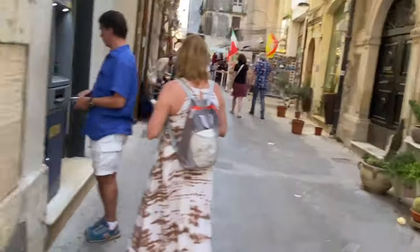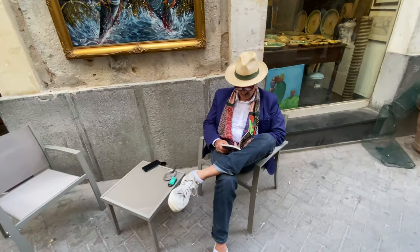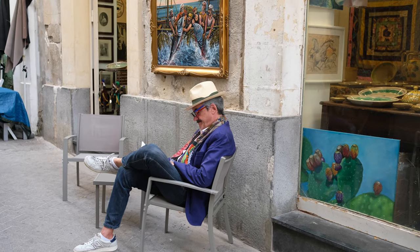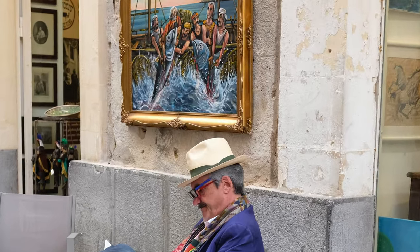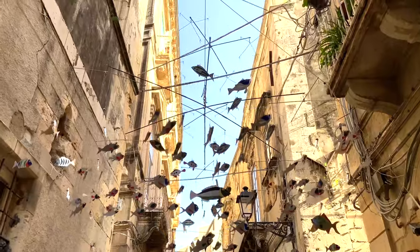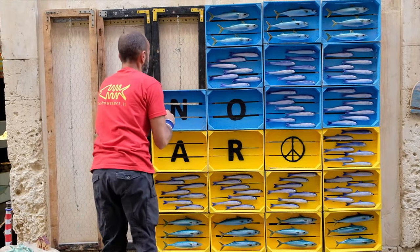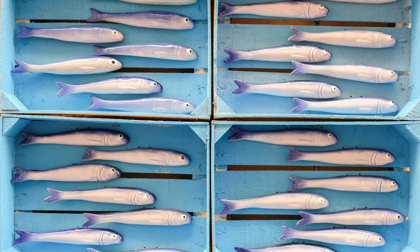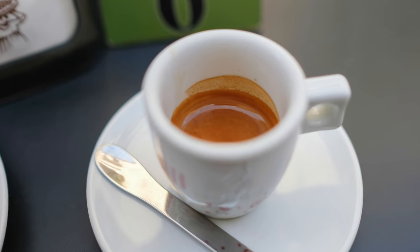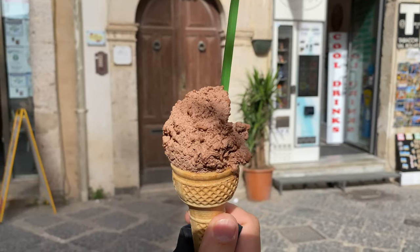Siracusa offers narrow streets, lively streets and an incredible amount of art. Especially fish in all variants are a popular art object. But Siracusa is also a dream for foodies — we had one of our best ice creams here of our entire Sicily trip.